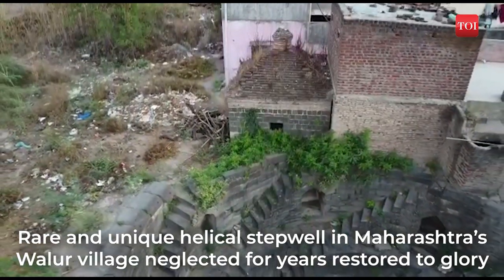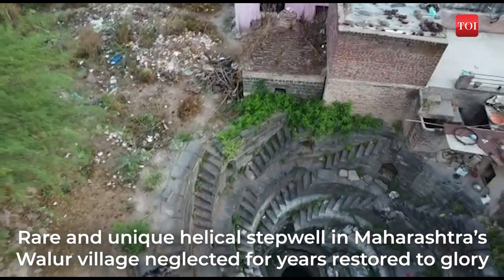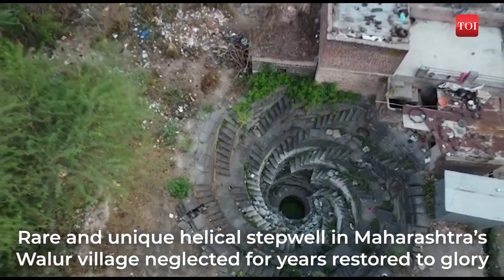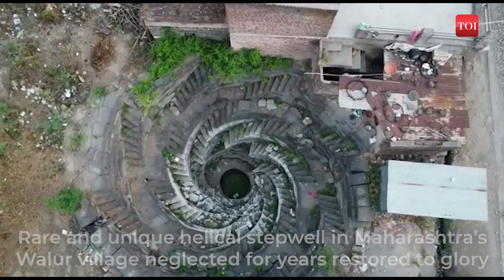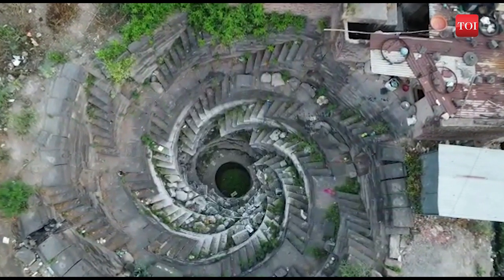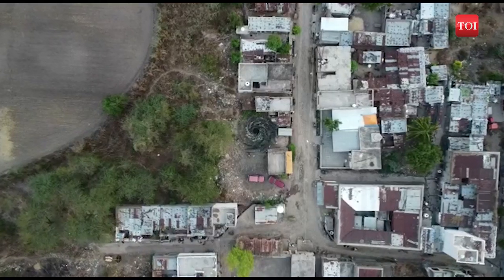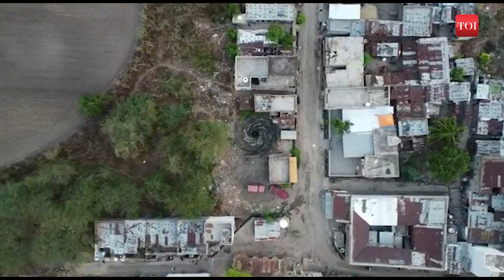This is a rare and unique helical stepwell that had been neglected for years and has now been restored to its full glory. A helical shape refers to a curve that goes around a central tube or cone shape in the form of a spiral. It is located at Valur village in Maharashtra's Parbhani district.